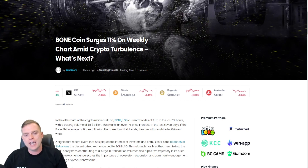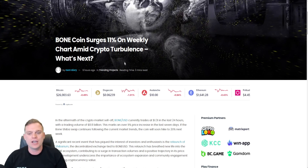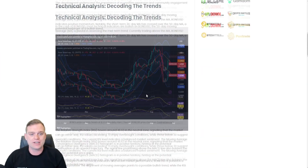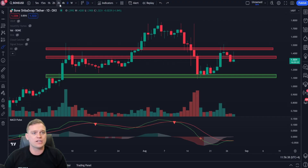Before looking at trade setups, let's check this article from NewsBTC.com: 'BONE Coin Surges 11% on the Weekly Chart Amid Crypto Turbulence.' We've seen Bitcoin absolutely sell off in the last week, with RSI hitting unprecedented levels since around November 2018. The article highlights ecosystem and community factor catalysts for growth — which could explain the increased volume — as well as recent surges in transaction volumes, the Shibarium relaunch agenda, and confidence in the coin's momentum.